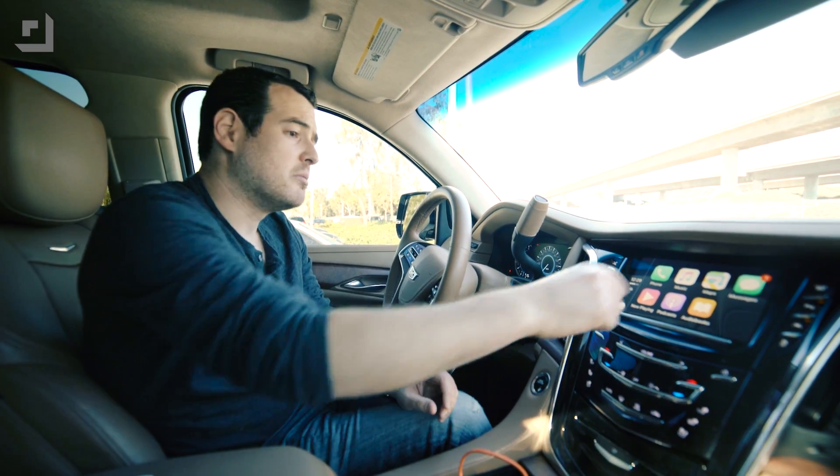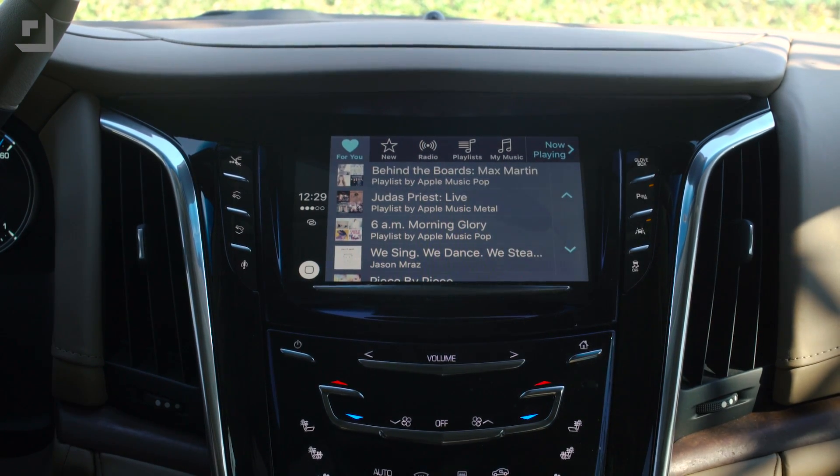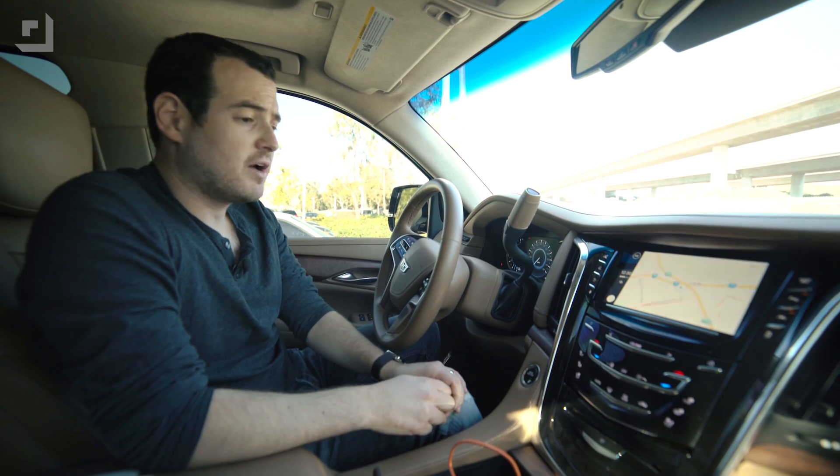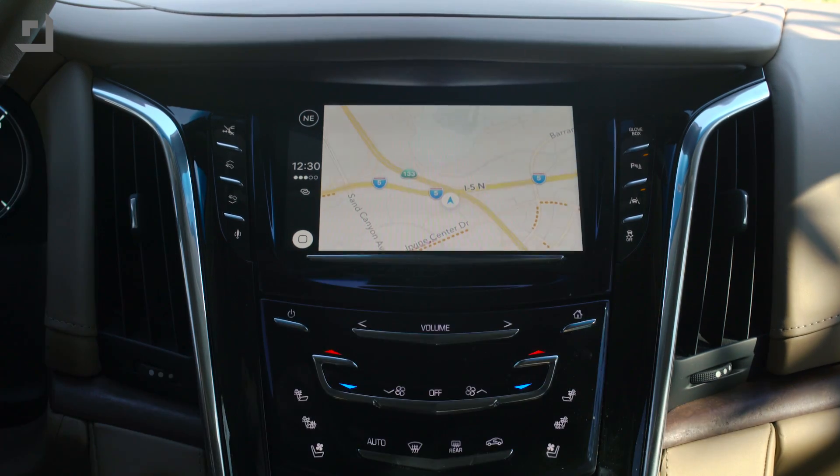CarPlay is also getting in on the updates. Apple Music, for example, now has New and For You sections to help with music discovery. Maps also has an update in iOS 9.3 — it's going to provide you better information on what's nearby. Things like restaurants and gas stations will be a lot easier to find.